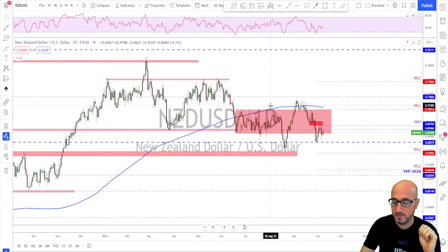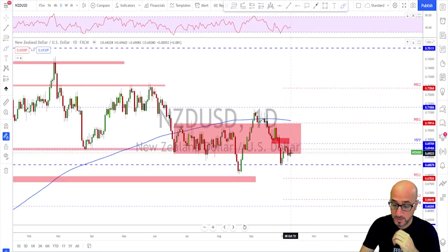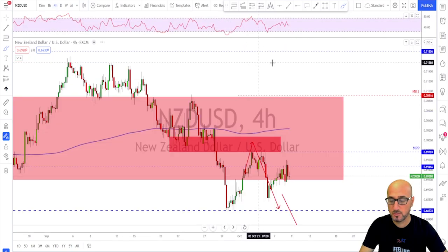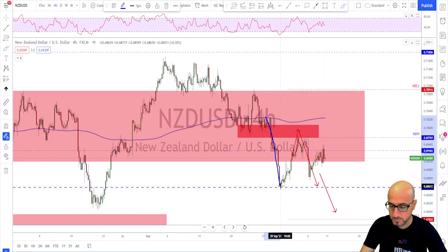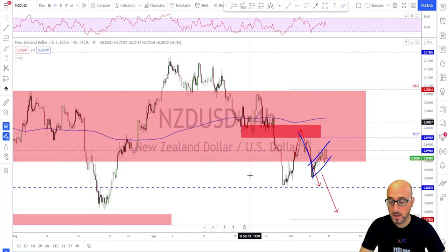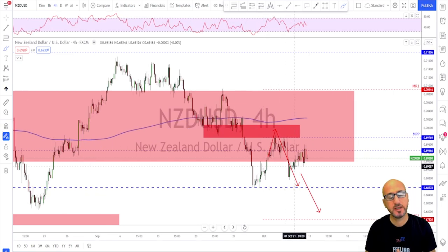NZD/USD followed our plan from the week before. The structure is still lower low, lower high, a strong break to the downside, retest where we sold the first time, and then a little bit of continuation. On the four-hour time frame, the first sell was after the break in the sell zone — the market pushed nicely. Now we have another correction and I'm waiting for this continuation to happen. I'm waiting for this bearish flag to be broken to then tag the first target. NZD is still struggling to show momentum to the upside compared to the AUD.